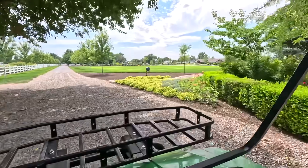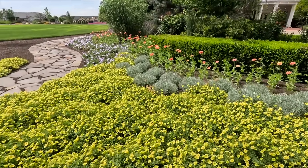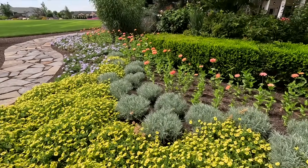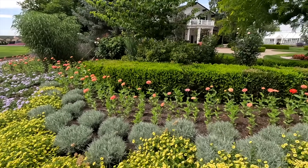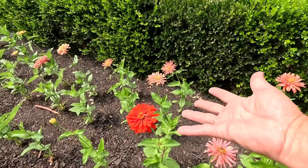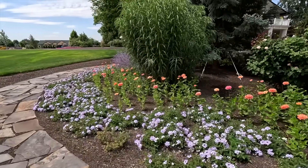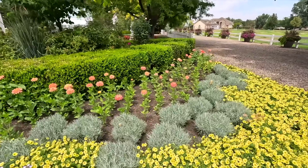Look at this area — it's just so pretty! We have the Supertunia Mini Vista Yellow creating an absolute carpet, then the Icicles Helichrysum breaking it up a bit, the Lavender Stormburst Superbena, and all the pink Senorita Zinnias — and one red one, which keeps happening everywhere I plant. Look at all that beautiful color. The zinnias will bulk up even more and fill in the space so you won't see the soil by the end of the season.